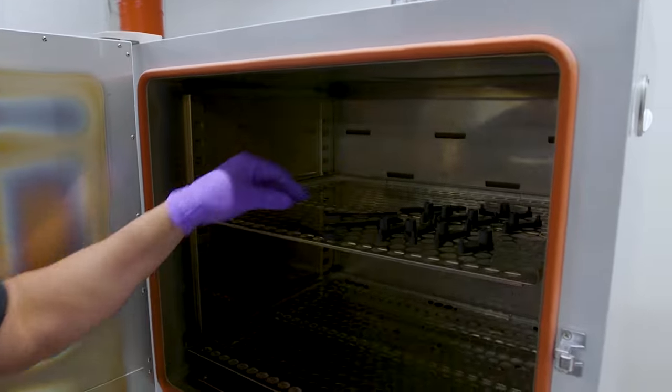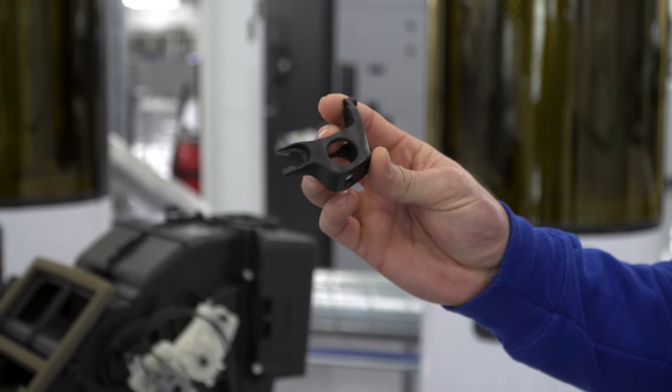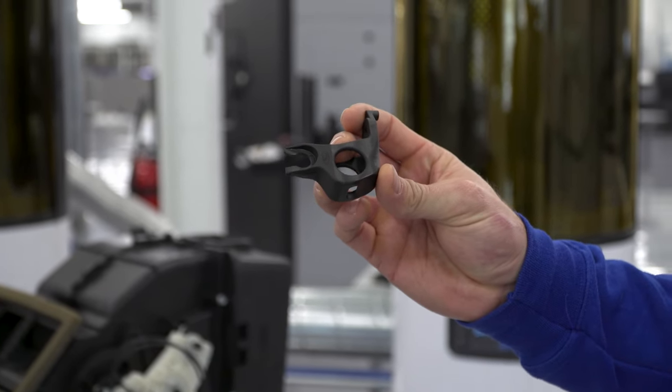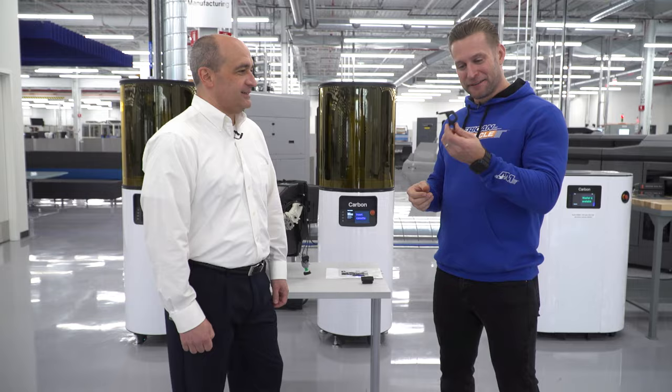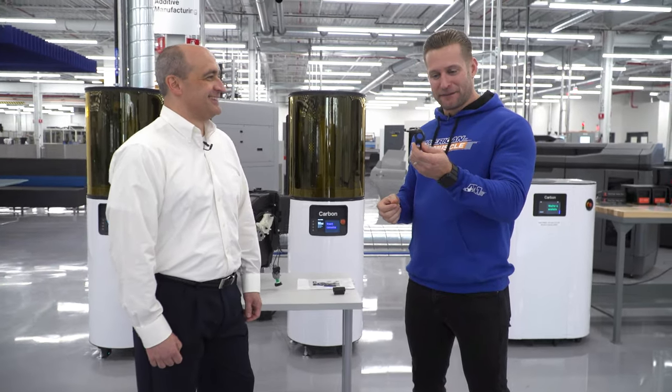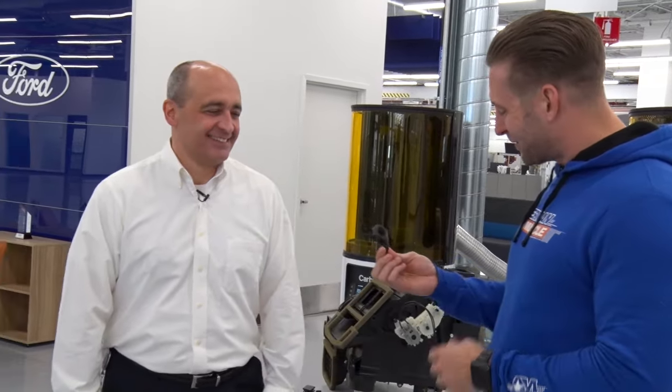Harold revealed a brake line bracket for the brand new Shelby GT500, one of the first production parts ever made here with 3D printing technologies. It's coming out soon — the GT500 is being revealed January 14th, 2019. This is awesome — the first piece of the Shelby GT500.